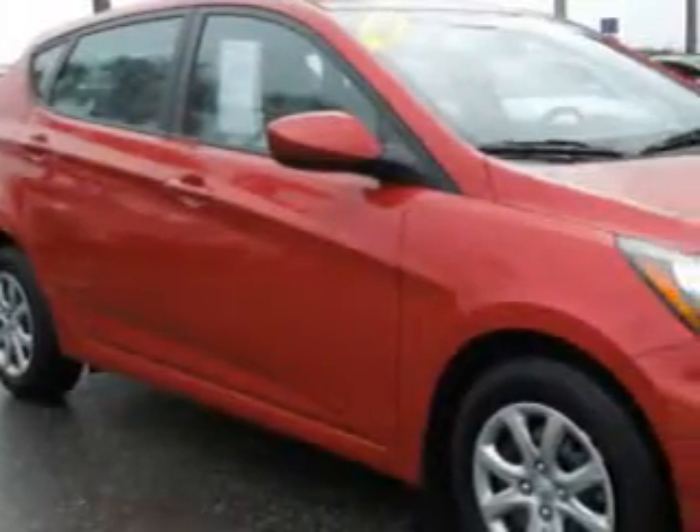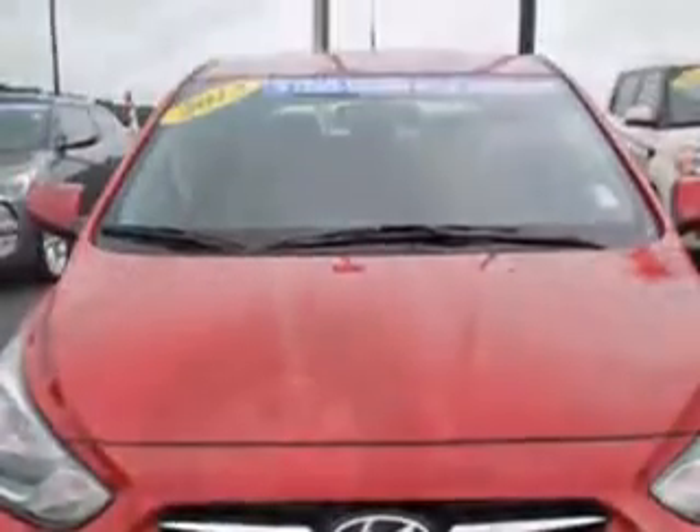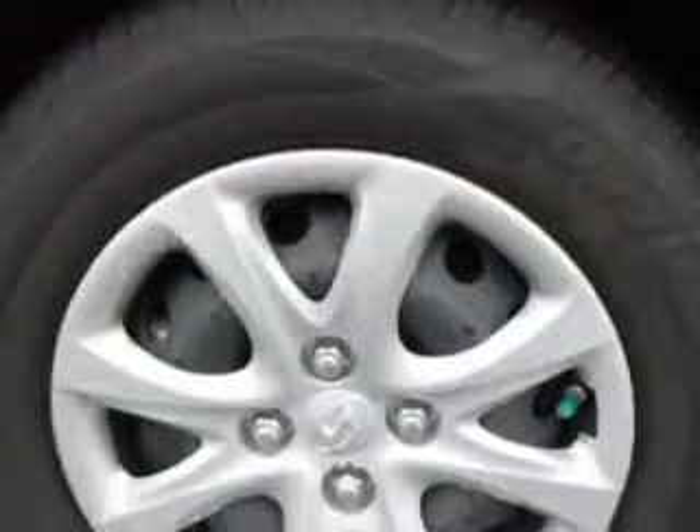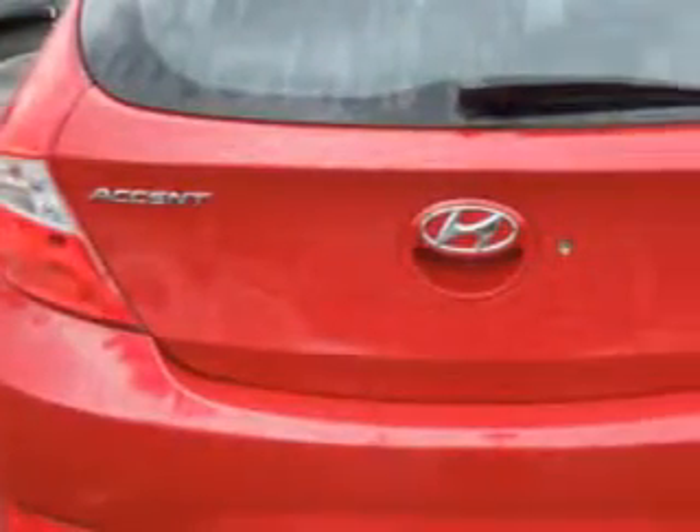Imagine driving this red 2013 Hyundai Accent 5-door hatchback, equipped with a 4-cylinder engine and an automatic transmission. Enjoy an exceptional 37 miles to the gallon on this great car with features like keyless entry, 12-volt power source, anti-lock braking system, satellite radio, and much more. Enjoy the drive and have peace of mind in this 2013 Hyundai Accent.